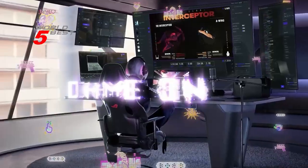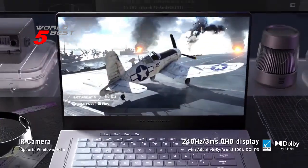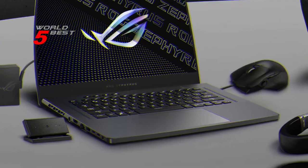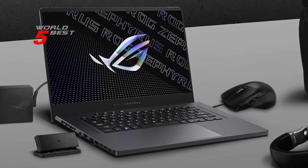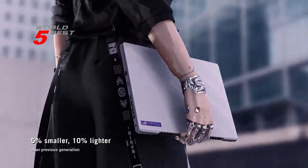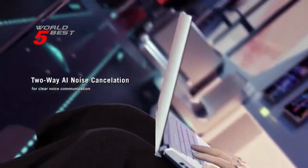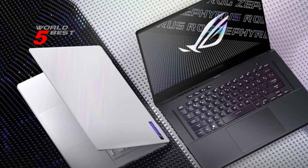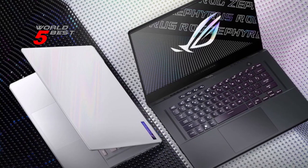This powerful GPU can handle the most demanding games with ease, and the ROG boost technology takes it even further by reaching speeds of up to 1345 MHz. With Adaptive Sync technology on the 165Hz IPS-type Quad HD display, you'll be able to enjoy smooth and fluid gameplay with no lag or stutter.